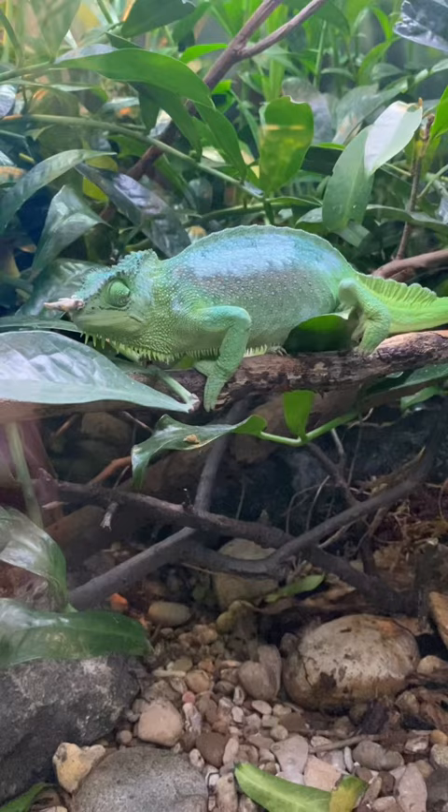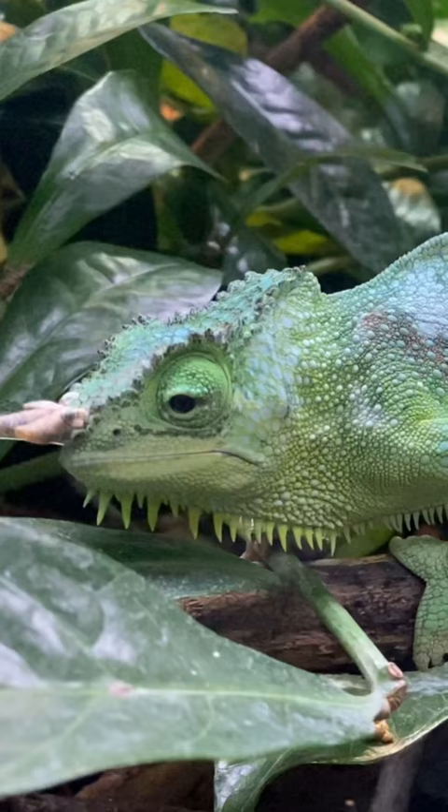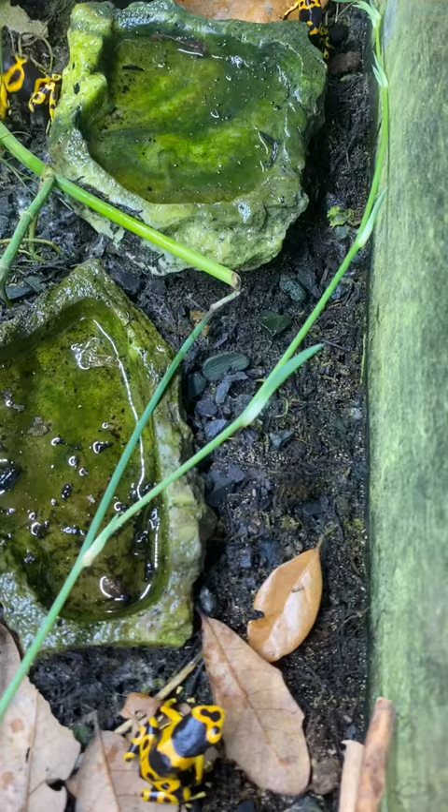Did you know that it's a myth that chameleons change color to blend in with their environment? In reality, they change due to external factors such as temperature and time of day, and internal factors such as their health and communication. The species you see here is a four-horned chameleon, but only the males have horns.